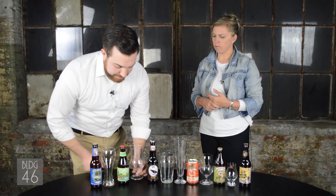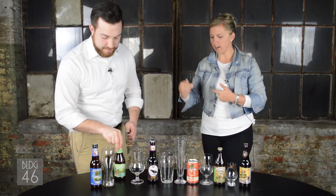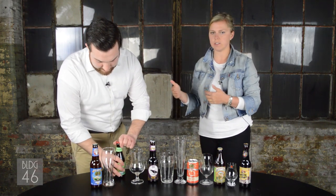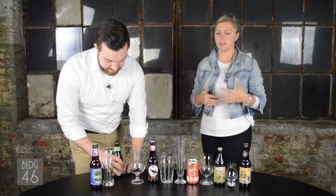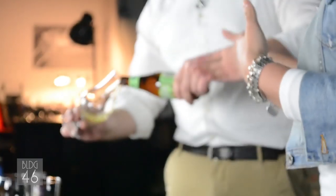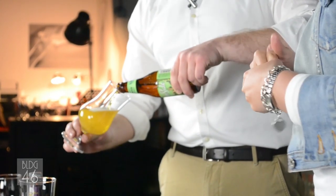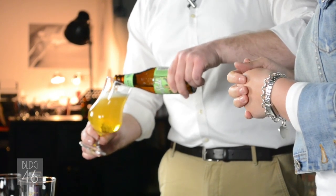This tulip-shaped glass, as Ross said, works as a visual cue. Similar to how a nonic pint signals a porter or stout, the tulip tells guests they're getting maybe a malty beer, a hoppy beer, or a Belgian. So it serves a really important role in setting expectations before the beer even arrives at the table.